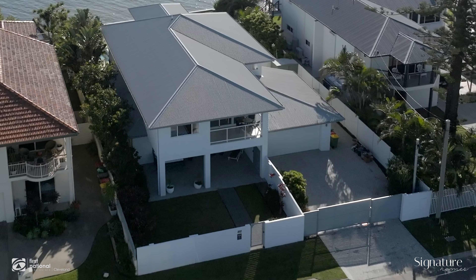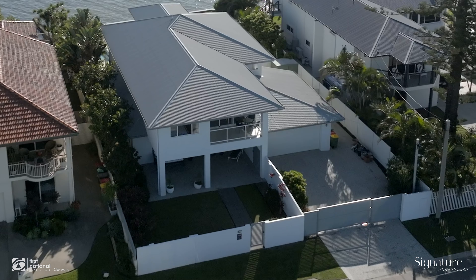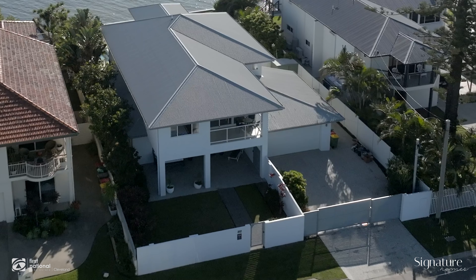When it comes to waterfront living, it's location and position, and this one has the very best of both worlds. With water on both sides of the home, this one feels like you're on your own private island. Let's step inside and have a look at what could be your new waterfront home.